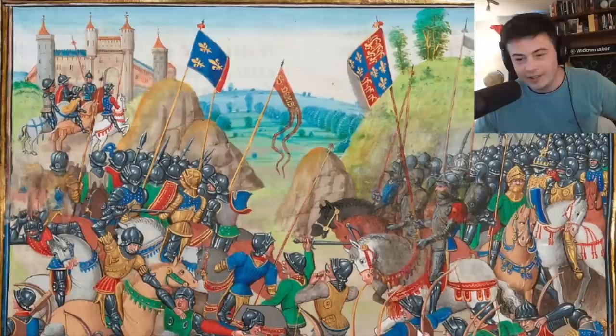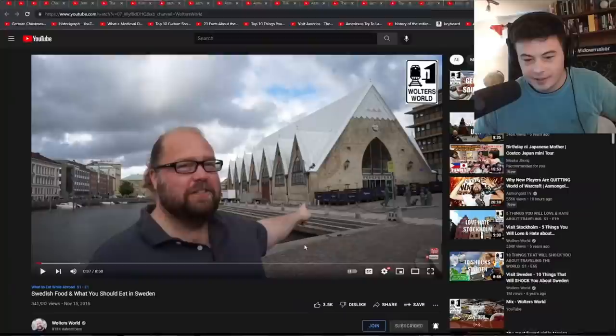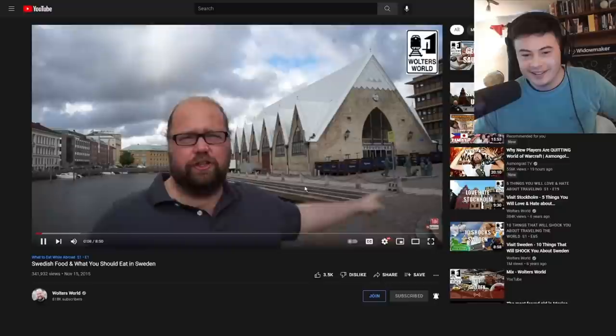Swedish food and what you should eat in Sweden. Hey there, fellow travelers. Mark here with Walter's World, at the Fish Church — the fish market here in Gothenburg, Sweden. And today what we have for you is what you should eat and drink when you come to Sweden.